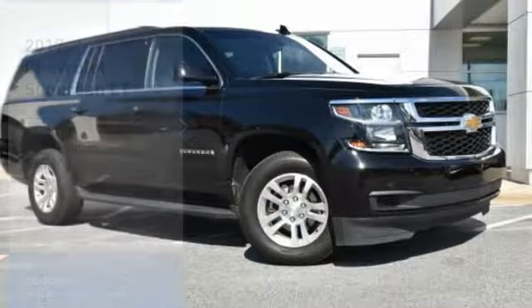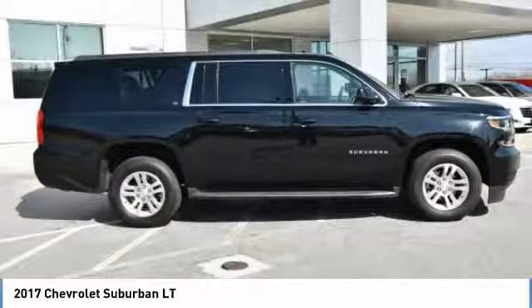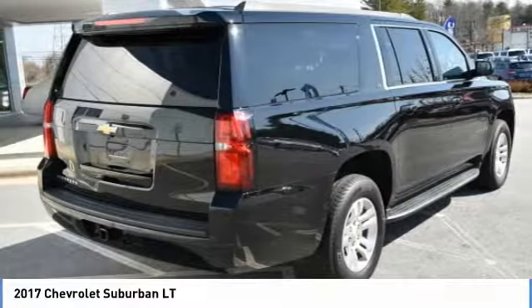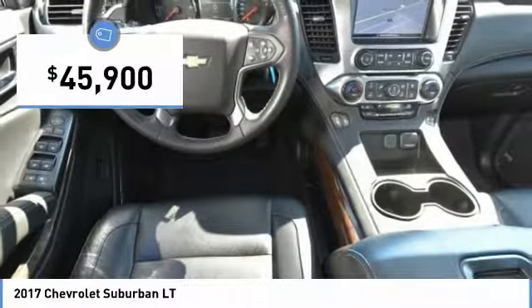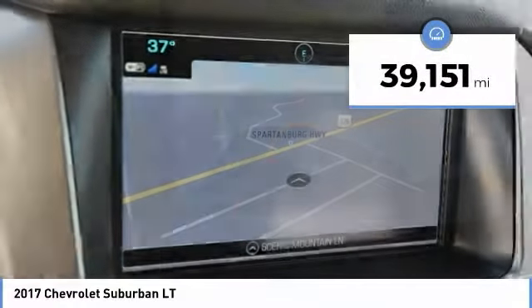We are pleased to show you the 2017 Suburban. Suburban excels at towing heavy trailers, hauling loads of people and gear, and enduring hard use and rugged terrain, and is priced below $50,000. This vehicle has less than 40,000 miles.